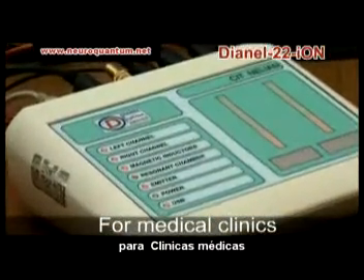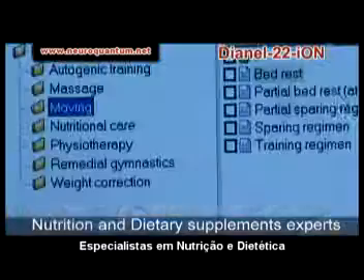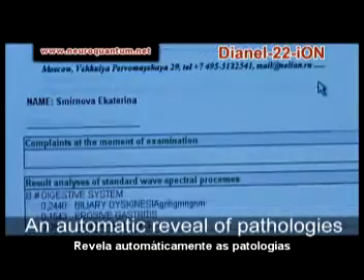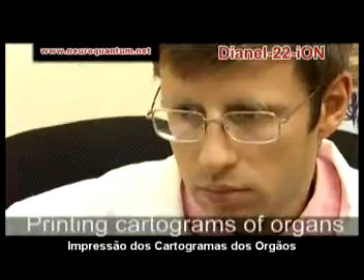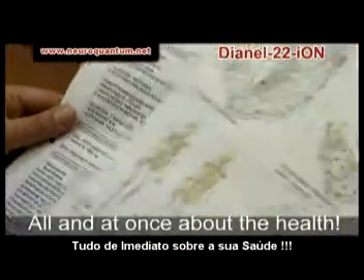Dianyl 22S Ion is used effectively by medical clinics, homeopaths, nutrition experts, physiotherapeutic, and spa centers. Functions of the complex include revealing pathologies, developing individual recreation schemes, preparing a detailed list of recommendations automatically, printing functional characteristics of organs and detailed epi-crisis, and a complete picture of the health state in real time.